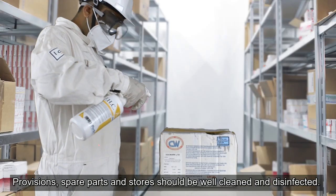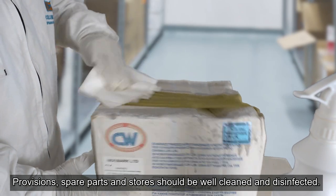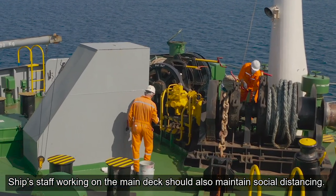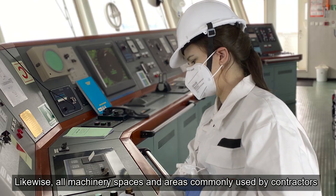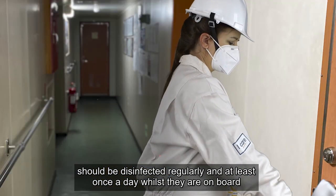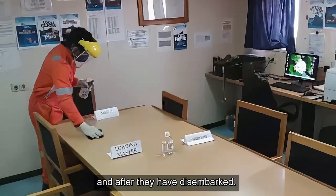Provisions, spare parts and stores should be well cleaned and disinfected. Ship staff working on the main deck should also maintain social distancing. All machinery spaces and areas commonly used by contractors should be disinfected regularly and at least once a day whilst they are on board and after they have disembarked.